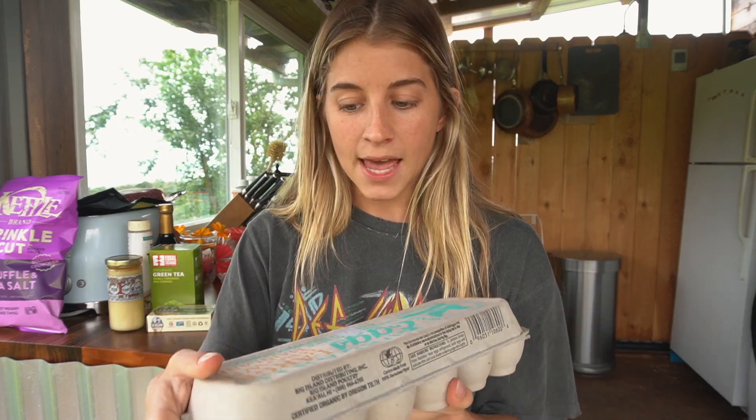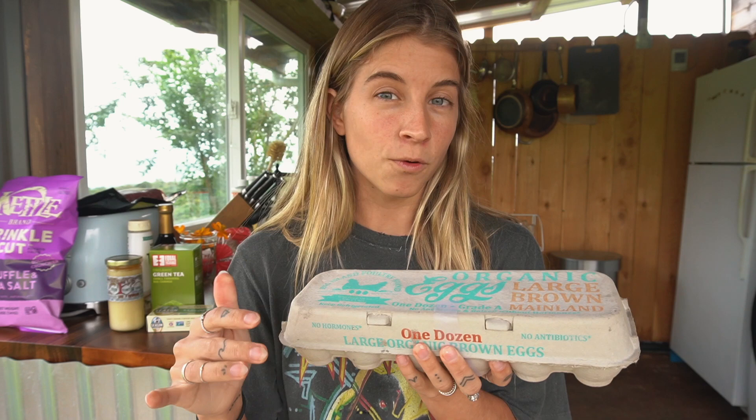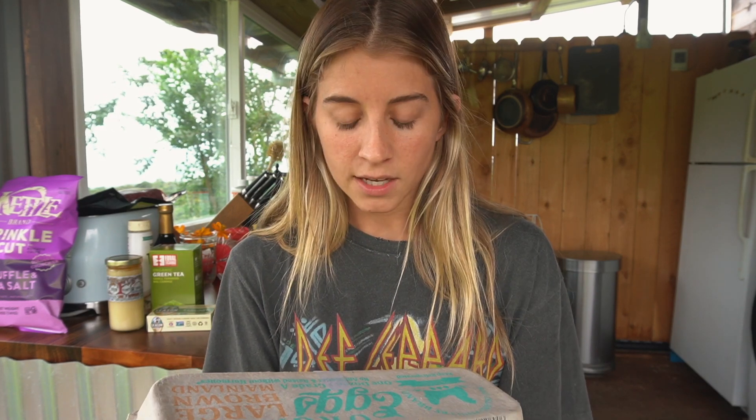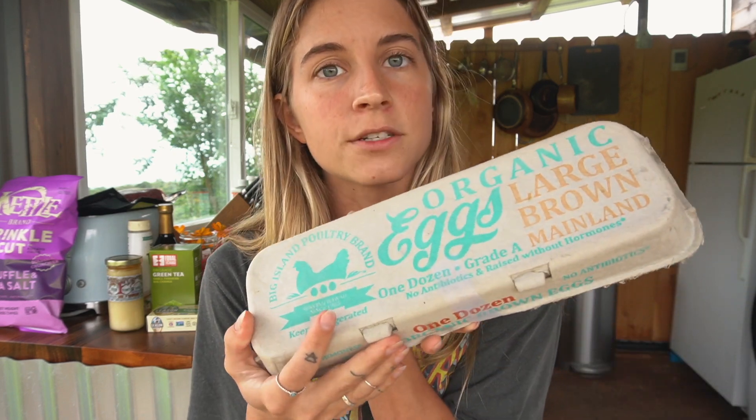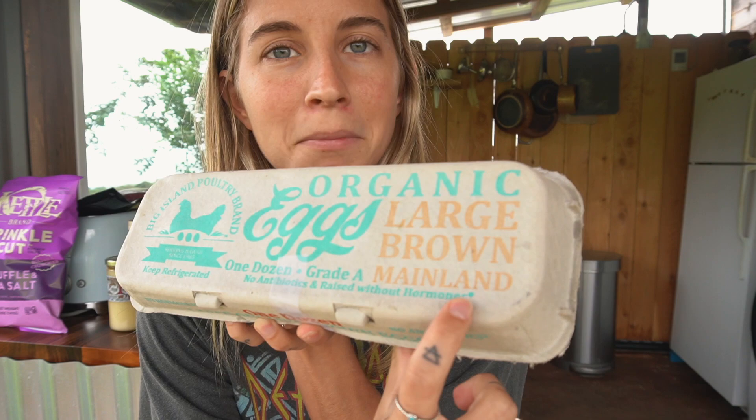So then I got some eggs, but I was so sad because I literally went to four different stores and none of them had local eggs in. One of them said they're getting more local ones in four days, and I was like, I guess I'll get them once they have them. But these are just some organic eggs — it literally says large brown mainland on the box.